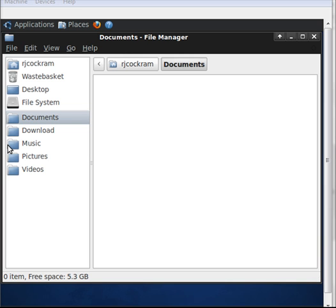Bearing in mind this is the documents folder — this is where you would store all your OpenOffice files, anything you save. Basically, this is where all your personal data goes.